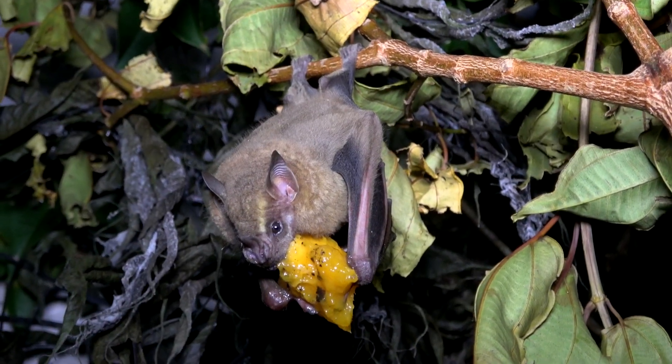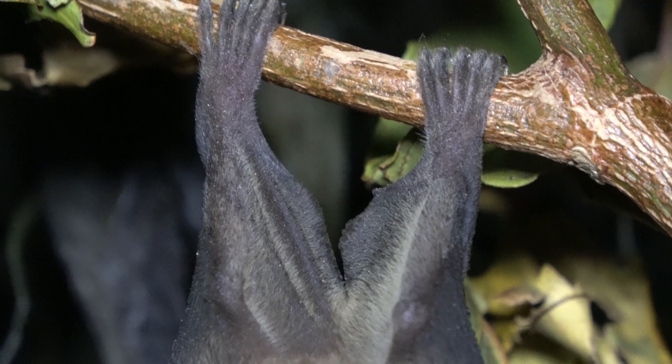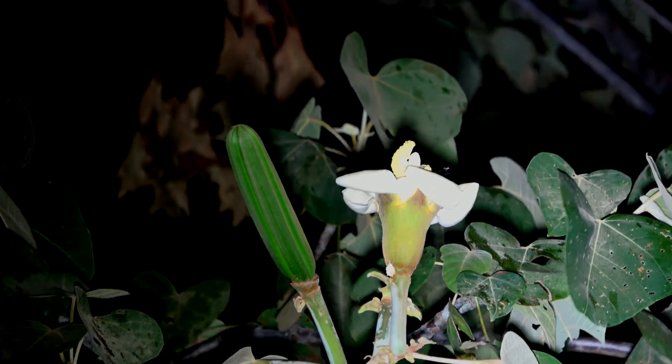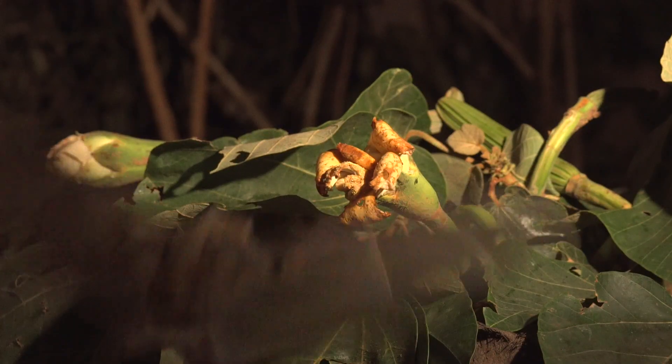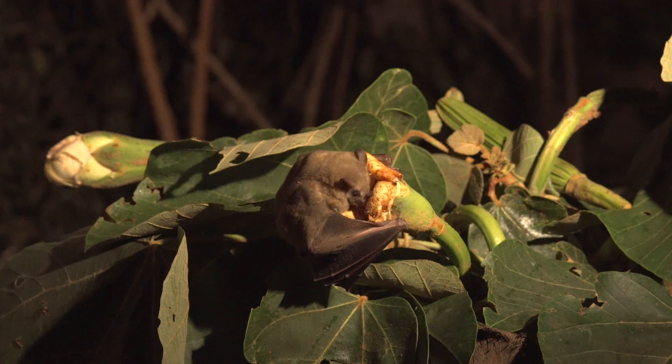And who in the tropics doesn't like a ripe mango? One characteristic of this species is that it has plenty of fur on its upper uropatagium. It's also known to drink nectar and eat pollen, both of which are offered by the balsa tree.